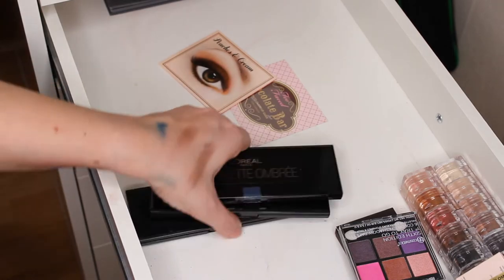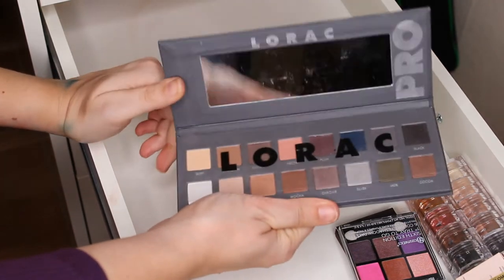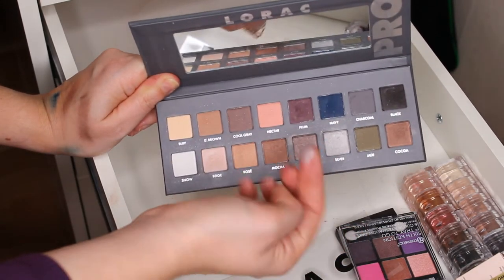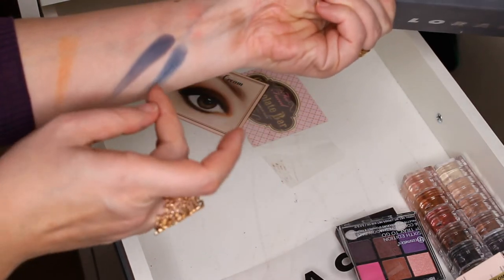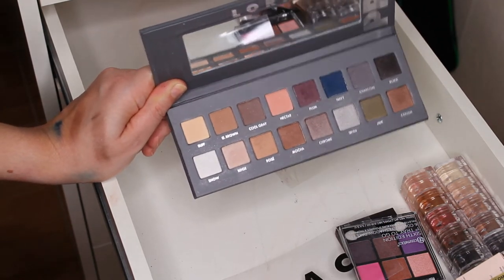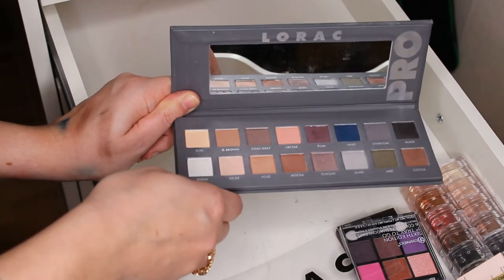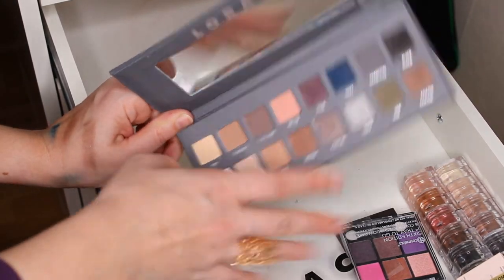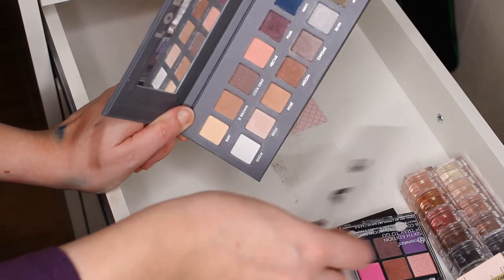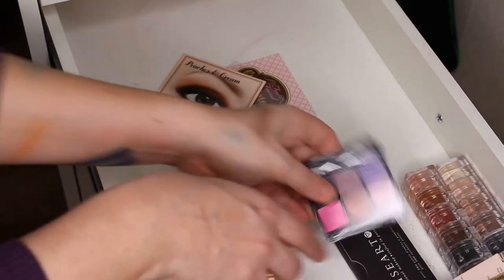Oh look — the Lorac Pro! I forgot about this palette. Why did I forget about this palette? This silver shade is very nice, and this blue one is almost like the other one but more cool-toned. I like this palette — it's a nice palette and it needs more love from me. It's too deep in my drawer. I need to clean it — look how dirty it is. I think I got this from my sister. This is the only Lorac palette I own and I like it — it needs more attention.